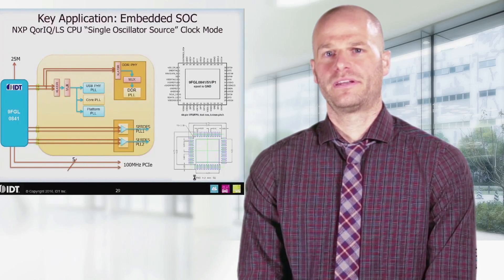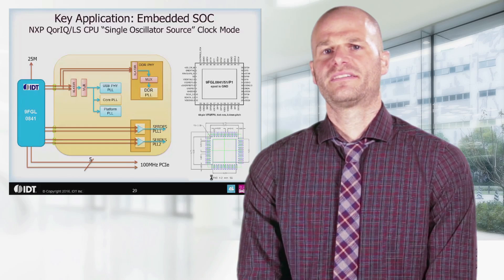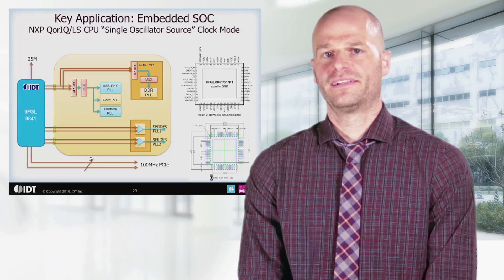Next is an example of a networking application, where we use an IDT clock generator to provide timing signals to an embedded SoC, in this case the NXP Core IQ LS processors.